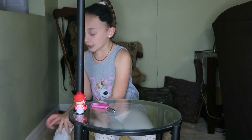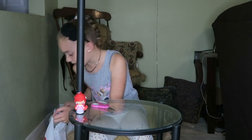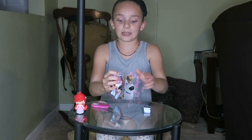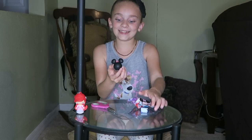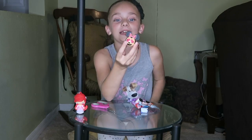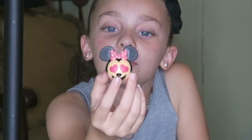The next one is an emoji one. I got an Ariel one before. Oh my goodness, I got Minnie Mouse! That's so cute. And it's one with heart eyes, which is super cute.